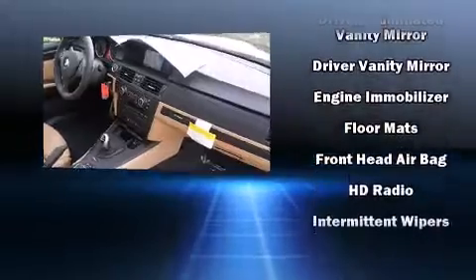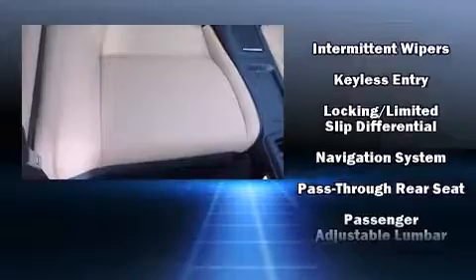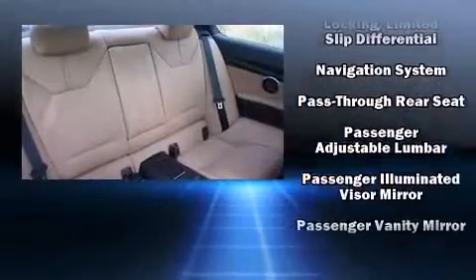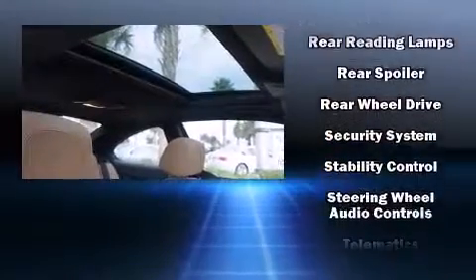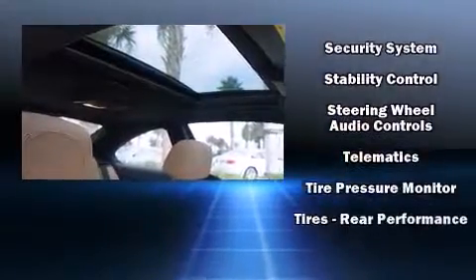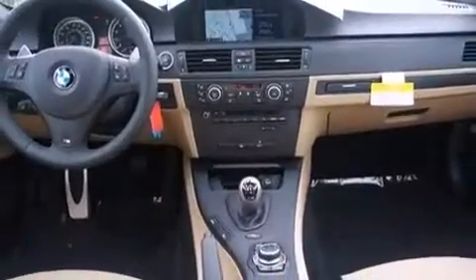BMW ensures the safety and security of its passengers with equipment such as brake assist, an emergency communication system, and four-wheel disc brakes with ABS. You'll never lose visibility with rain-sensing wipers which activate automatically when the drops start to fall.